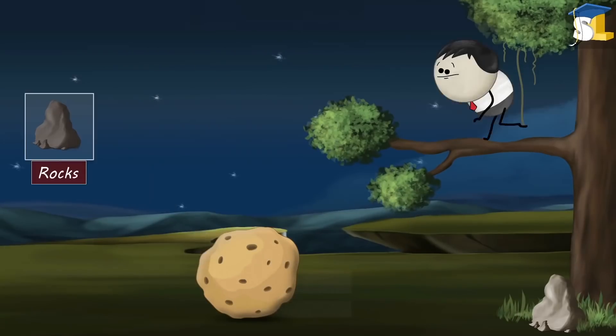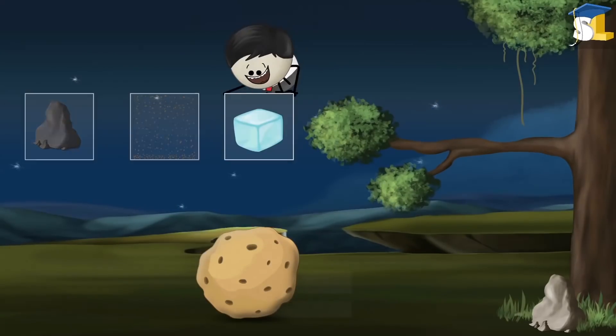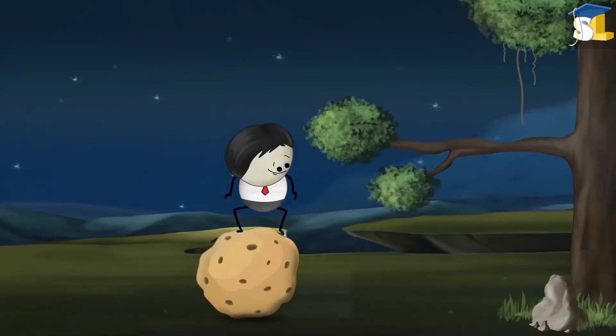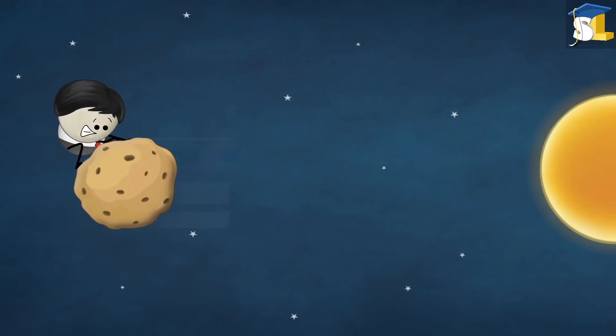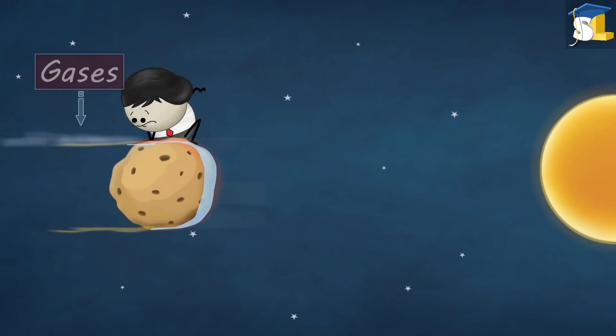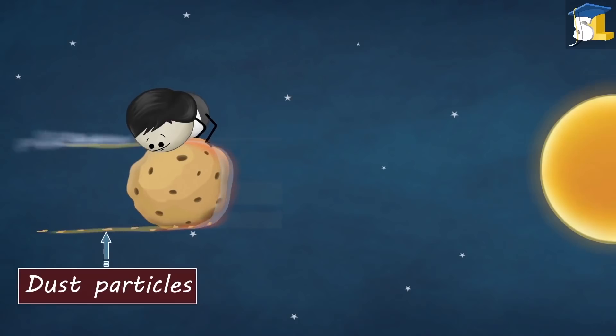A comet is a mixture of rocks, dust and ice. This ice is basically frozen water and frozen gases. When a comet approaches the sun, it starts to heat up, converting ice directly into gas and releasing the trapped dust particles in space.